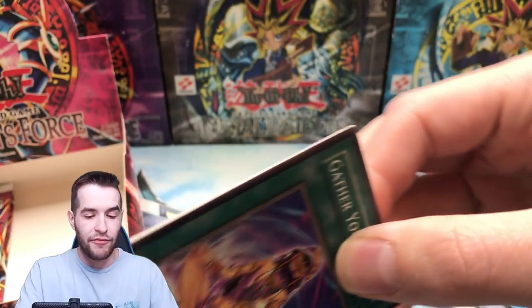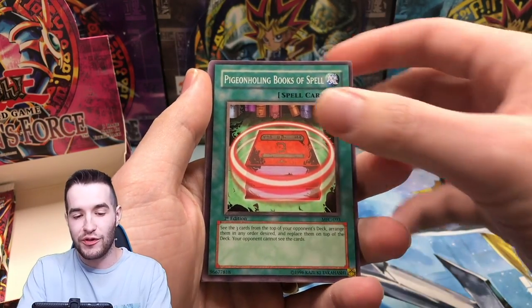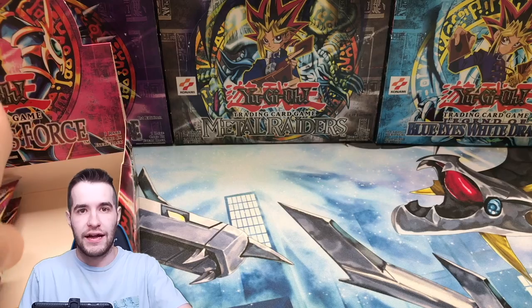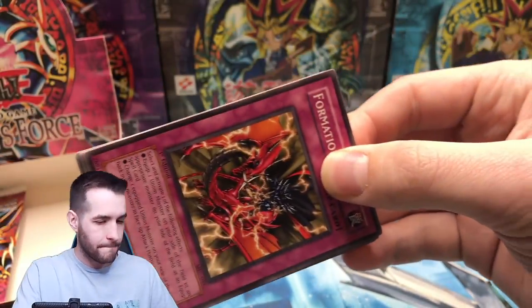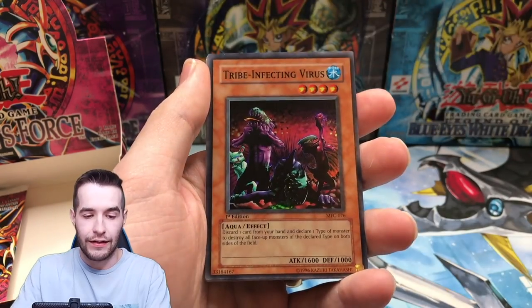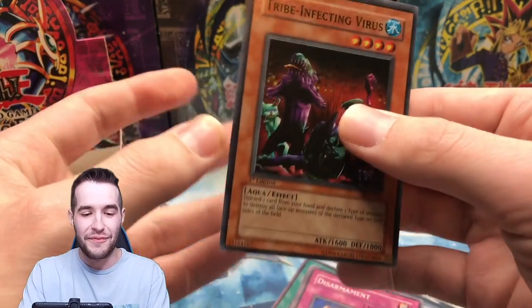Can we get the Tribe Infecting Virus too? I'm not going to say 'at least' because then if we only get that it'd be a bummer. Gather Your Mind, Pigeon Holding Book of Spells, Thunder of Ruler, Demotion, Big Bang Shot. This is coming down to the very end — don't try this at home, do not try this. Formation Unit, Freezing Beast, People Running About, Secret Barrel. We got the Tribe Infecting Virus! It's way off-center, but we did get it.